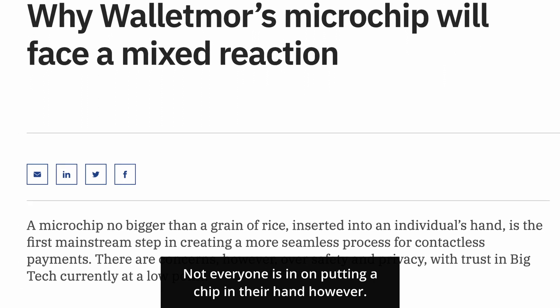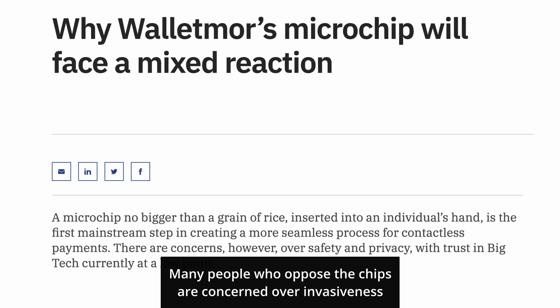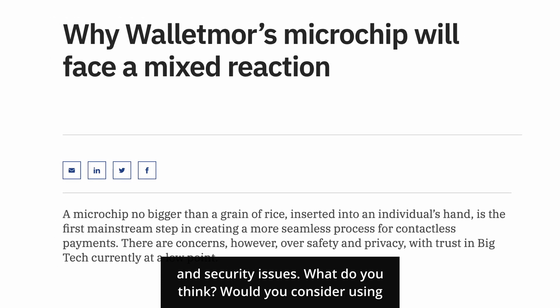Not everyone is on board with putting a chip in their hand, however. Many people who oppose the chips are concerned over invasiveness and security issues.